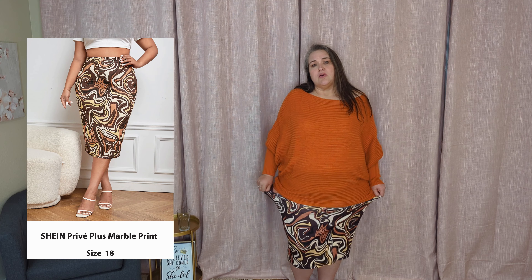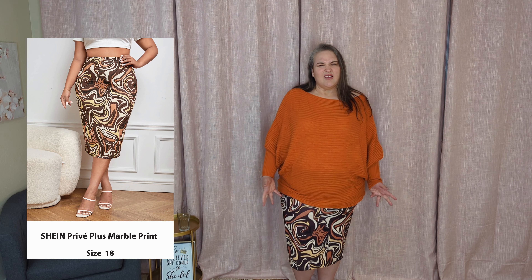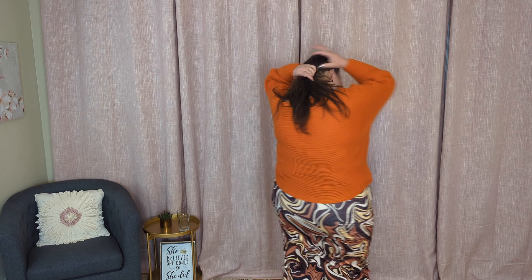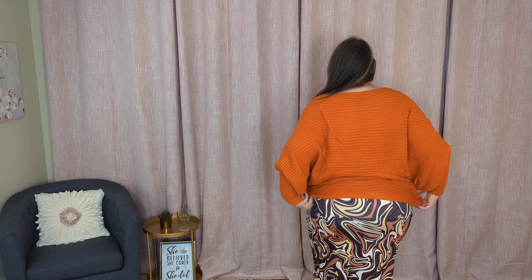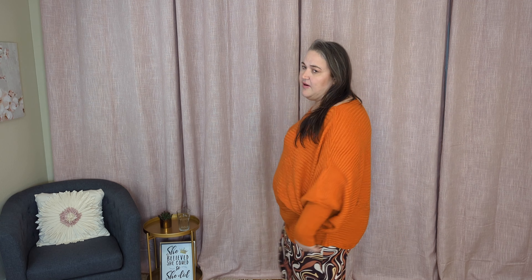The skirt is super stretchy, super flexible — it's a spandex-y type material. There is the front and here is the back. As I pull my arms up, it does tug on the bottom so that might get annoying after a while. Time will tell.